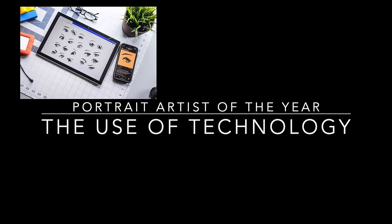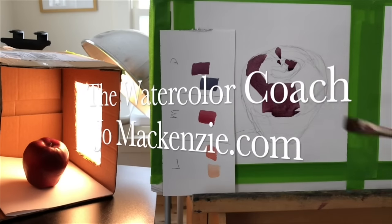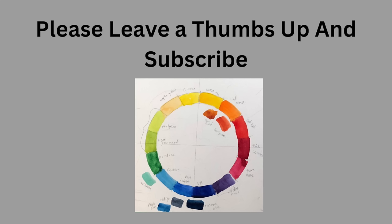Today we're going to talk about the use of technology on the program Portrait Artist of the Year. Joe McKenzie here. On this episode of Portrait Artist of the Year, what I want to talk about is not an actual episode, but technology used in the program.